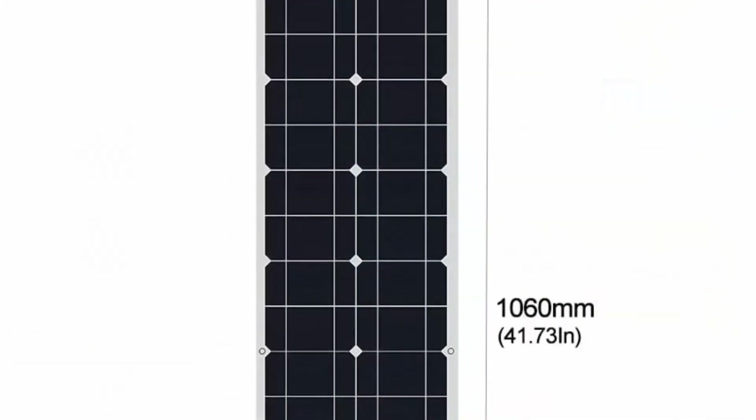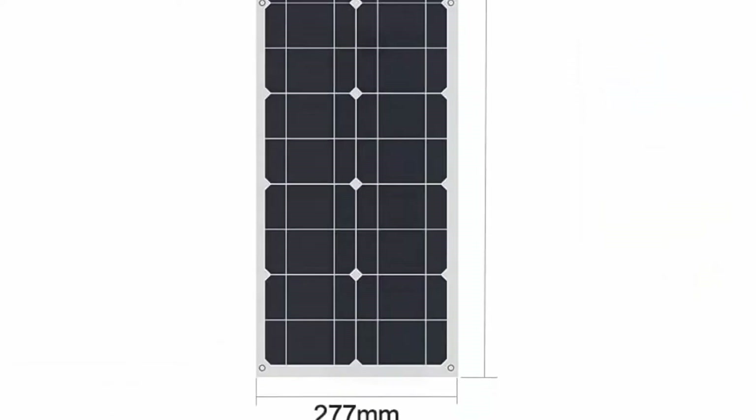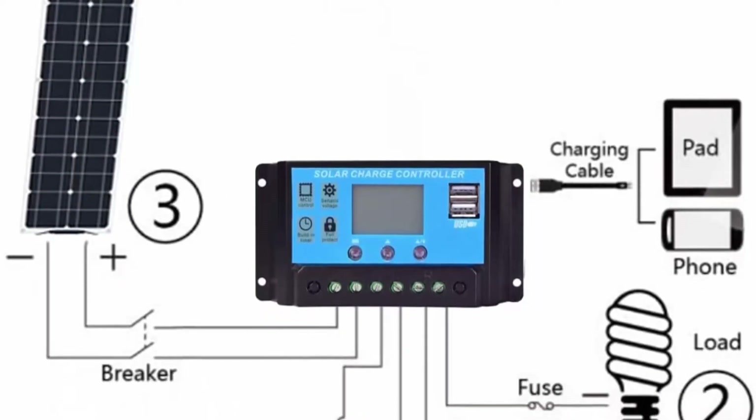The plastic back sheet can be curved to a maximum 30-degree arc and mounted on an RV, boat, cabin, tent, car, trucks, trailers, or any other irregular surface.